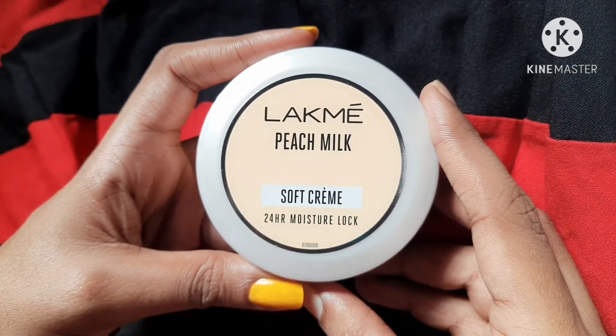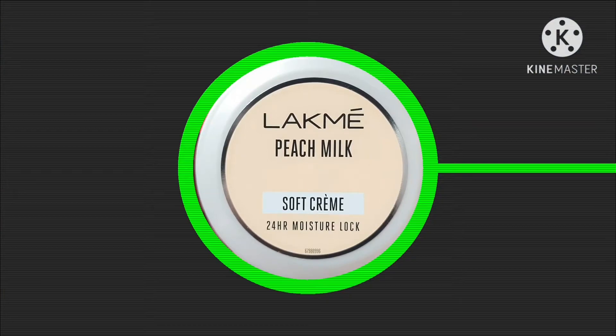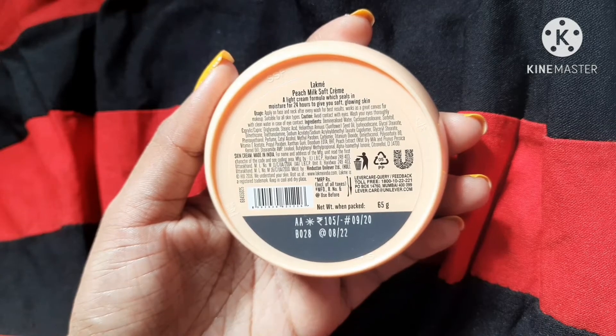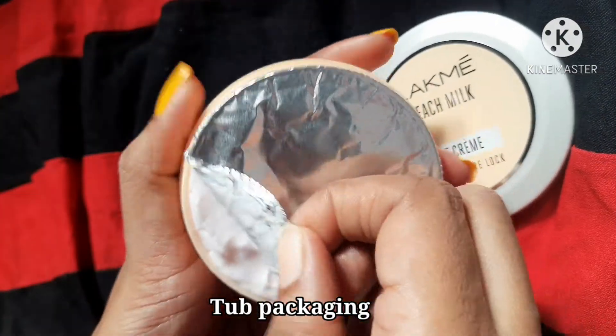Hi guys, welcome to my channel. Today I'm going to do a review on Lakme Peach Milk Soft Cream. This retails for 105 rupees for 65 grams of product, and the cream comes in a tub packaging.